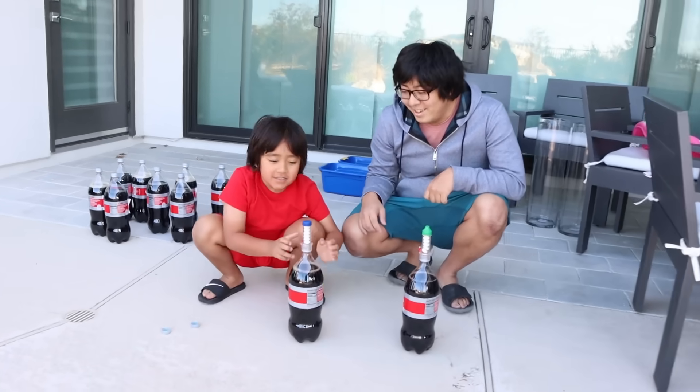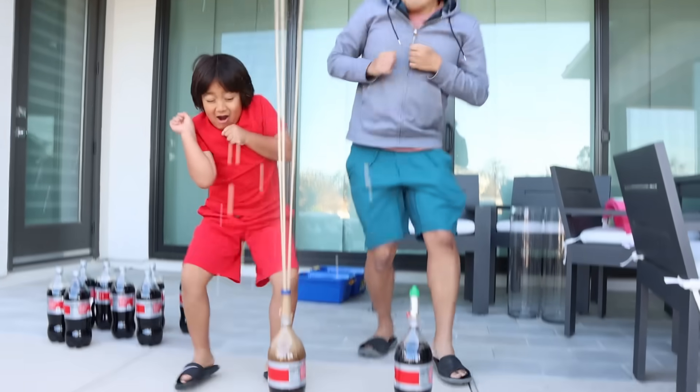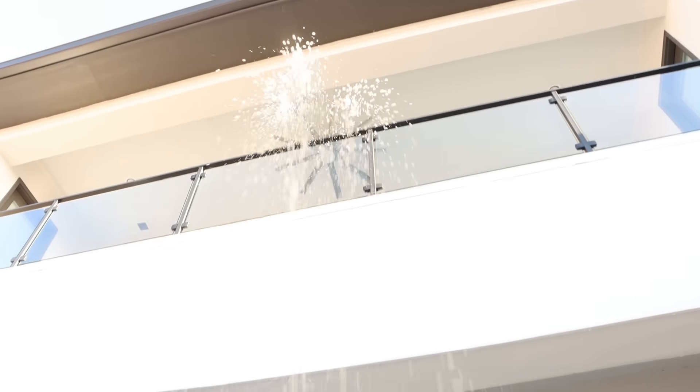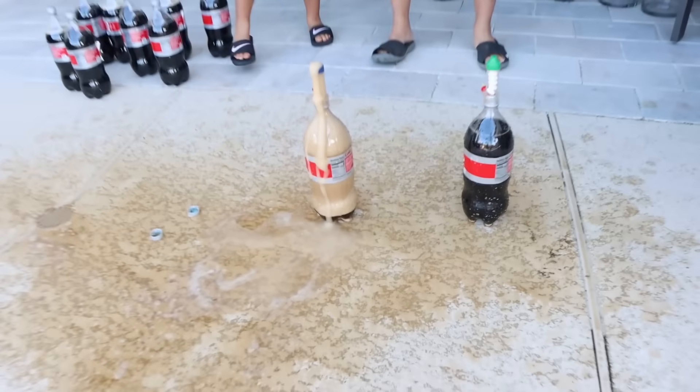I'm going to do mine first! Alright, hold the tab! Woah! So good! That's so cool! I've never seen that before! That's so high!